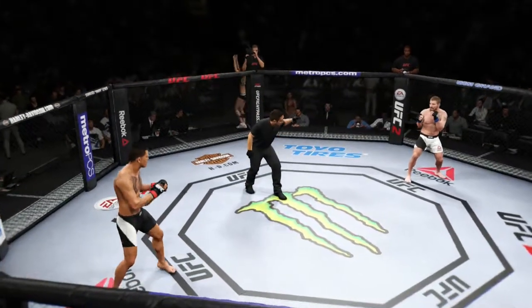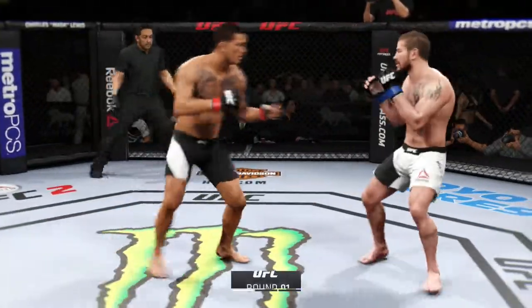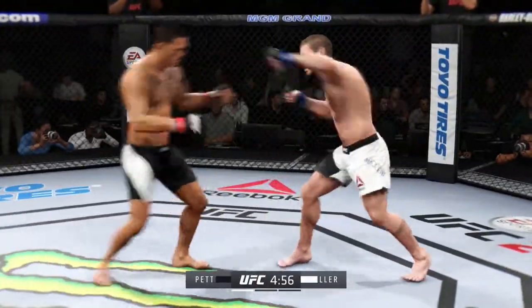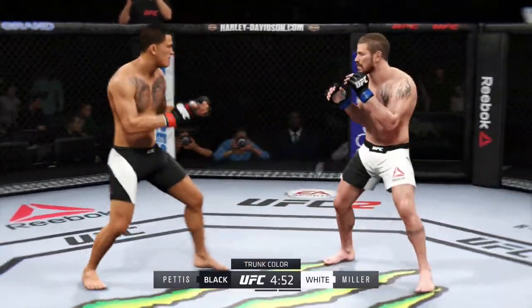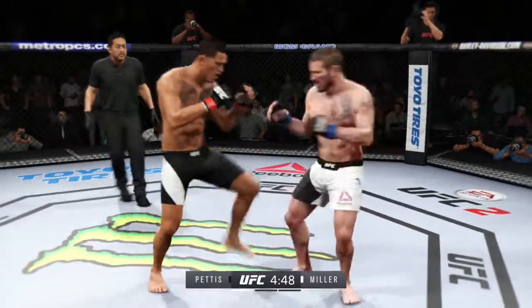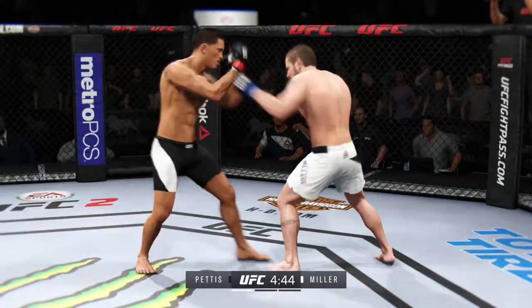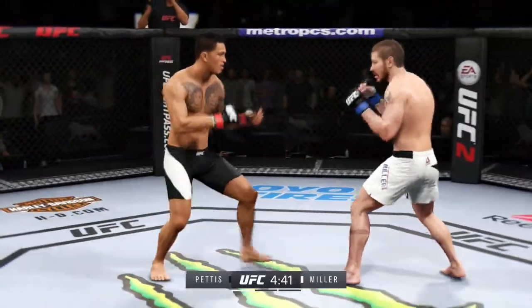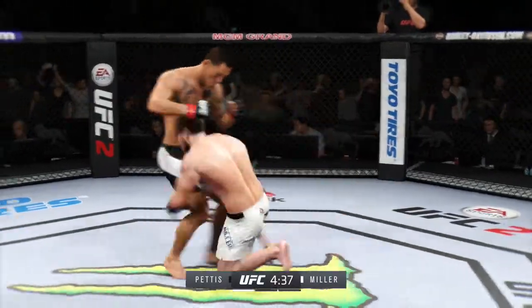Anthony Pettis versus Jim Miller, and we are underway. Fight scheduled for three five-minute rounds — white trunks for Miller, black trunks for Pettis. Anthony Pettis is one of the best kickers in mixed martial arts today. He has excellent hands as well, but what really shines from Anthony Pettis is his kicking. He also has a very highly underrated submission game.